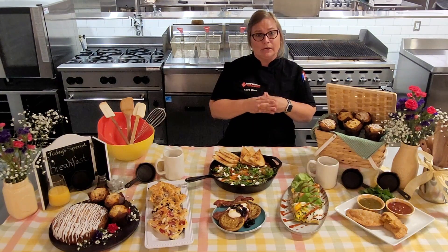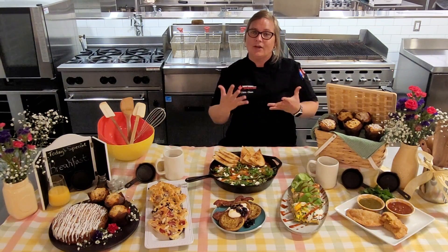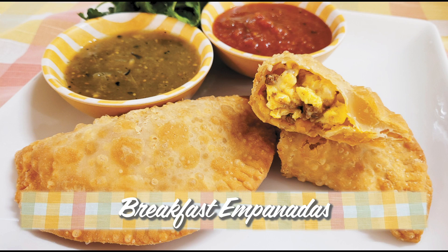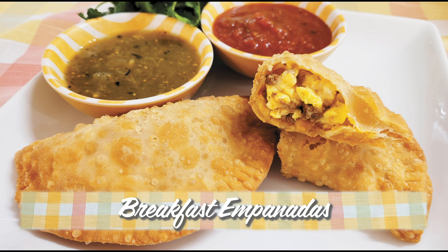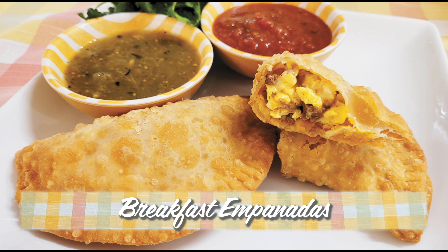The next recipe we worked on is a breakfast empanada. Breakfast burritos are quite common, but we thought we'd give it a little twist and put some eggs, cheese, a Newlyweds Foods ranchero sauce, and some chorizo made using a Newlyweds Foods chorizo seasoning, then wrap it up into a pastry and fry it for a delicious, unique breakfast treat.